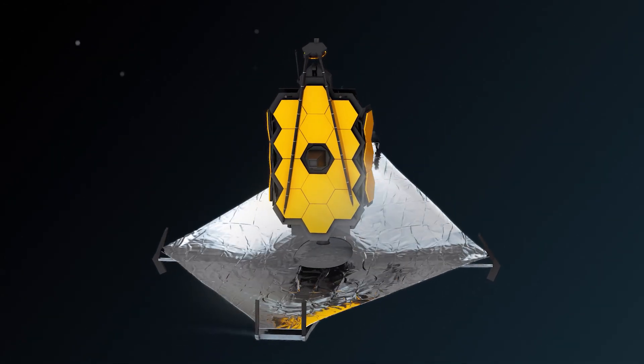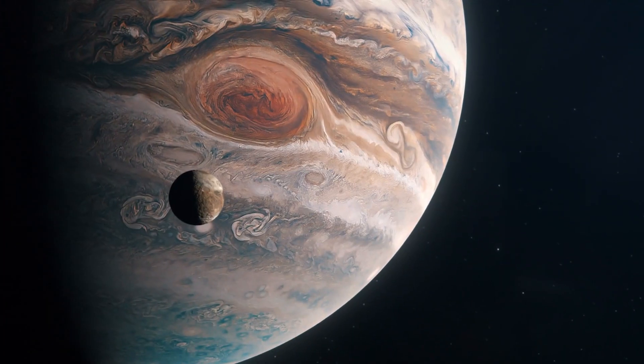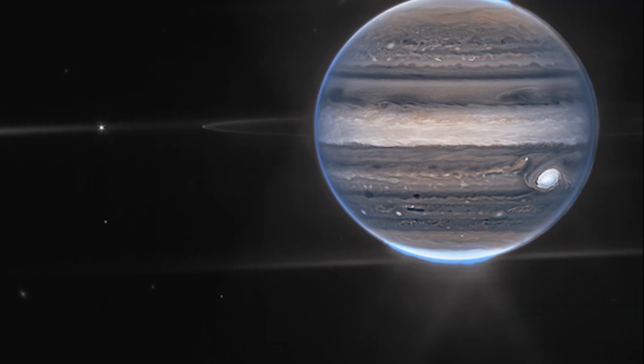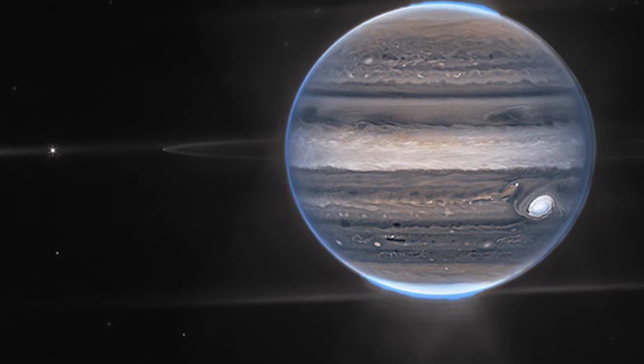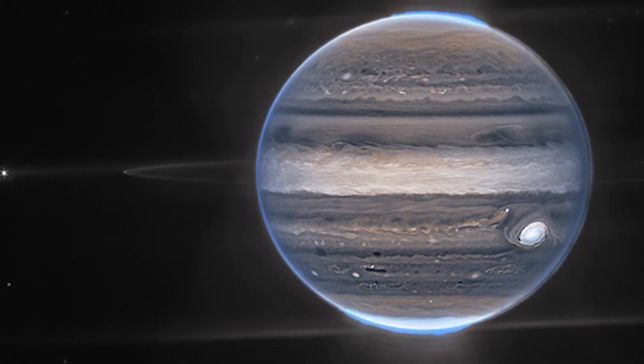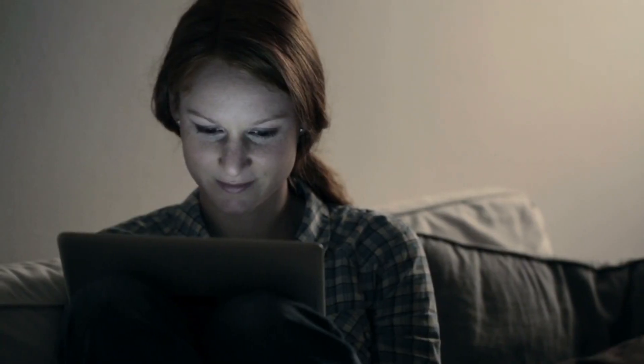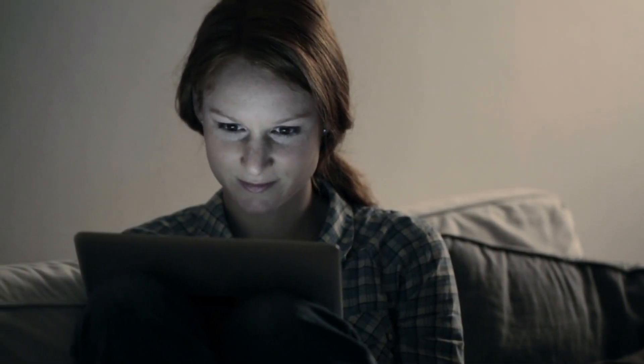The James Webb Telescope took the space industry by storm when it revealed terrifying shots of the biggest planet of our solar system. The pictures are so detailed and intricate that it almost feels like we never saw Jupiter before this. Even the scientists weren't expecting the images to be this good, so make sure to watch this video to the very end to see what these pictures of Jupiter reveal.